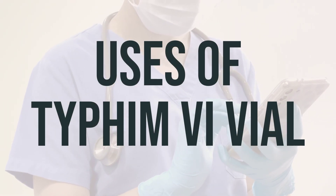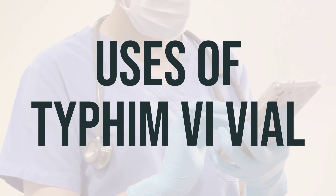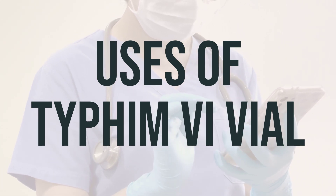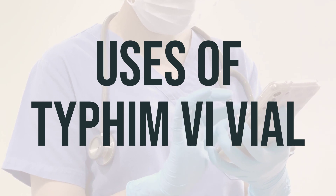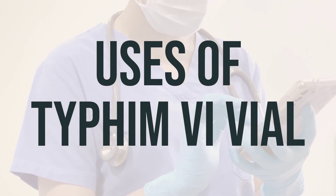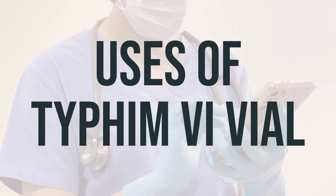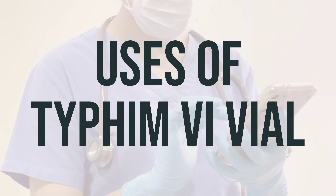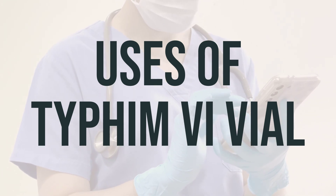In this video, we'll be talking about the Typhim Vi vaccine, used to help prevent typhoid fever. This vaccine works by increasing the body's natural defense against the bacteria that cause the infection. It is recommended for people who are traveling to areas where the infection is common, those who are in close contact with someone with an ongoing typhoid infection, and those who work with the bacteria in a lab.